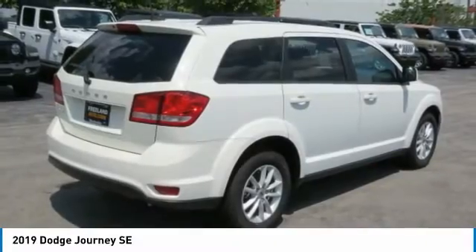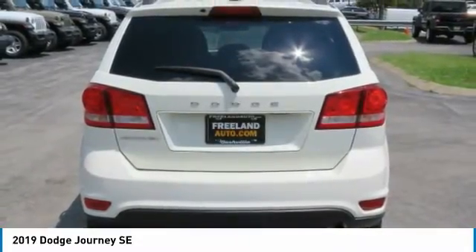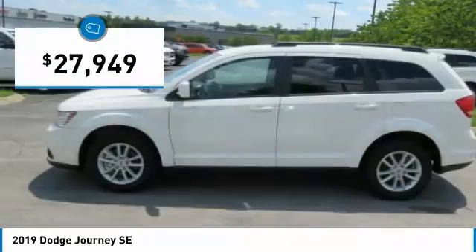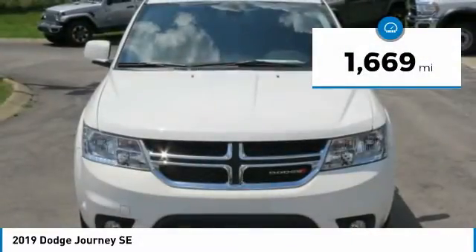The Journey's optional third row seat, along with innovative features like a chilled beverage cooler and in-floor storage bins, make it a good and affordable alternative to a traditional minivan, priced below $30,000. This vehicle has less than 2,000 miles.